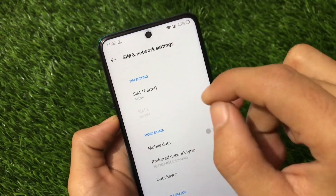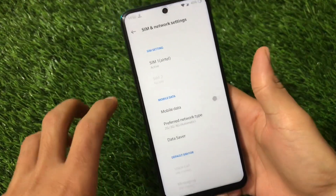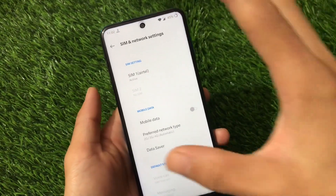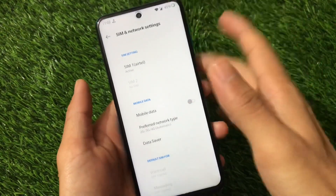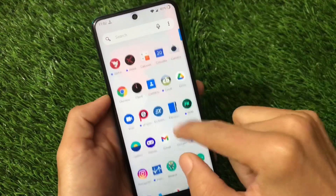VoLTE not working is not a huge issue because when you receive a call, your internet won't work anyway, but you can still make and receive calls through the 3G network. It will automatically fall back to 3G or 2G as required. So this is a bug but not a critical one.